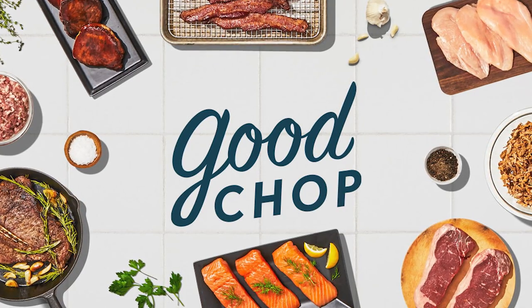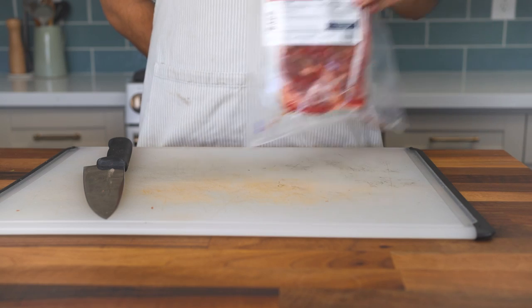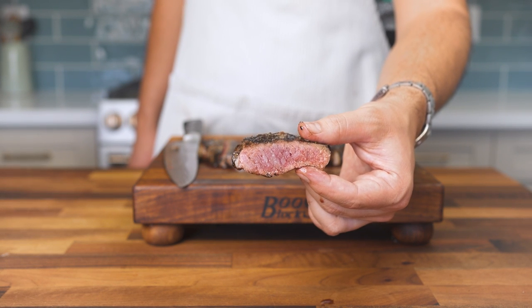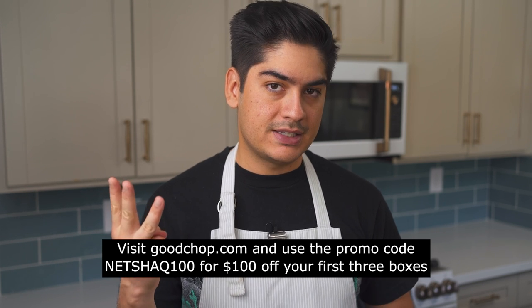Good Chop has paid to be mentioned at the end of this video. Good Chop offers meat delivered straight to your house — you can order everything from grass-fed ribeye to wild-caught salmon, and the boxes are fully customizable so you only get what you like. Unlike a lot of their competitors, Good Chop sources their meat and seafood exclusively from American farms and fisheries, and they offer a 100% money-back guarantee. Go to goodchop.com and use code NETSHACK100 to get $100 off of your first three boxes today, or just click the link in the description below.